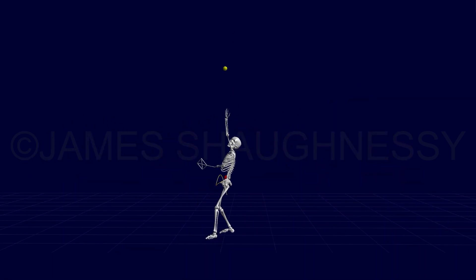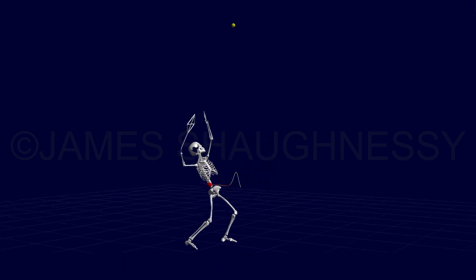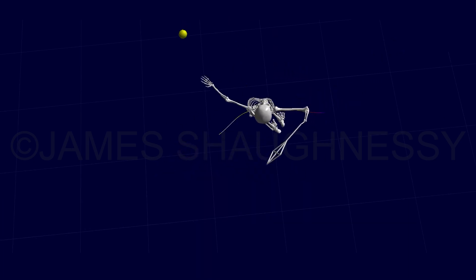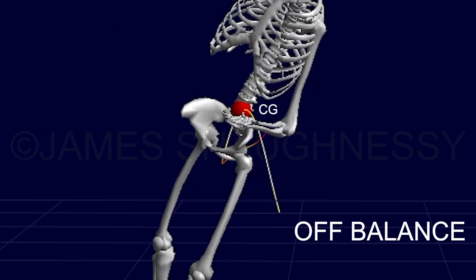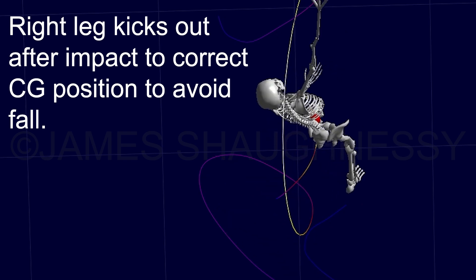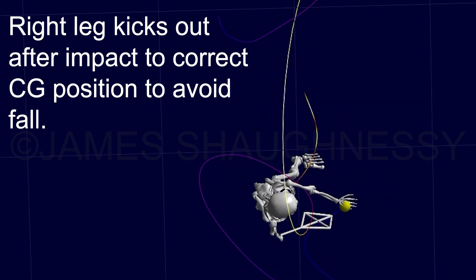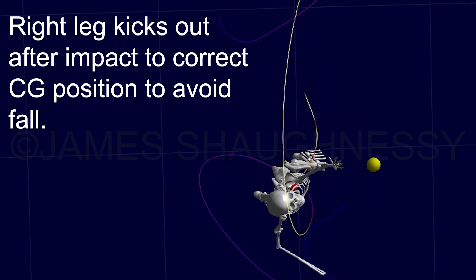Take a tennis serve, for example. High-level players use their entire body in three different planes of motion, twisting and thrusting violently, sending their center of gravity in every direction. The challenge is to resist motions that correct the center of gravity to prevent a fall until after the ball is contacted. The movements to correct the center of gravity to prevent the fall can be detrimental to optimal body segment motion to create the appropriate racket velocities.